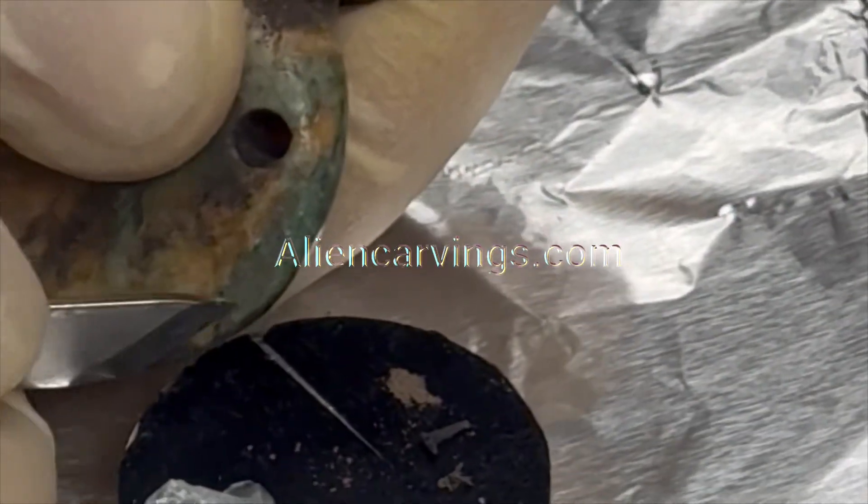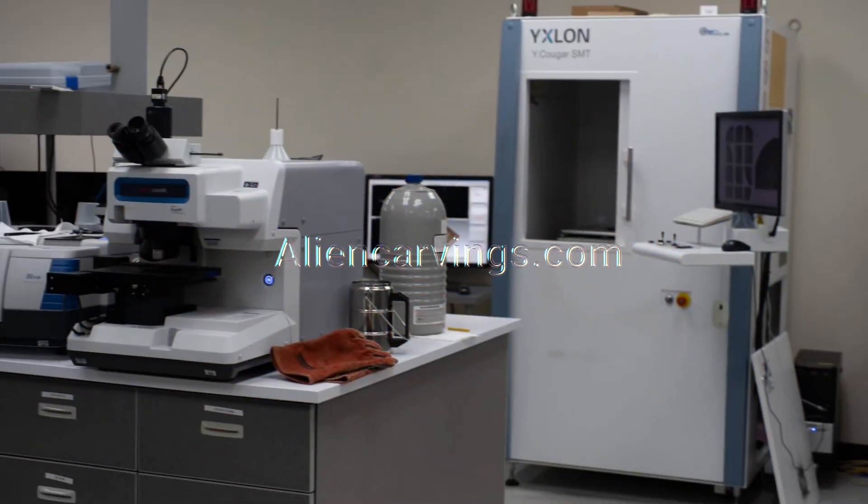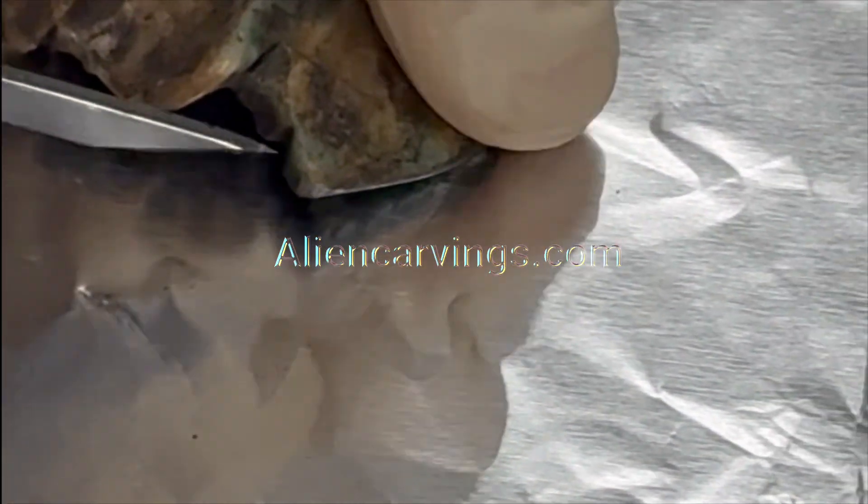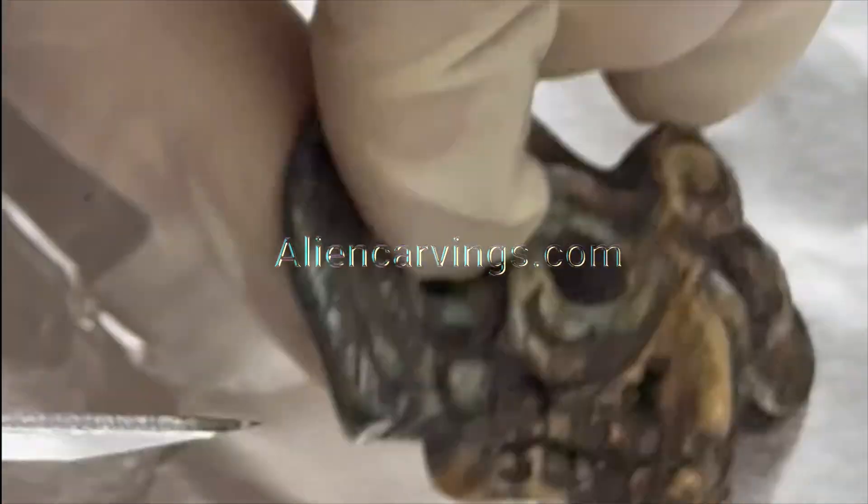Multiple discoveries came from our lab experience last week. Going through the data has been nothing short of incredible. We found something really interesting even on the smallest pieces.